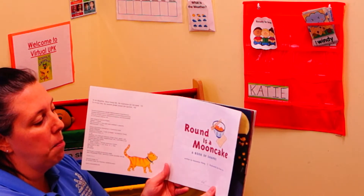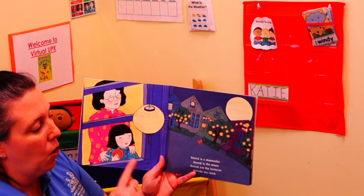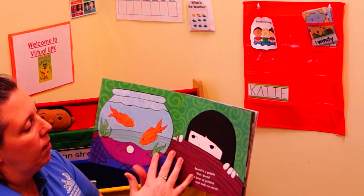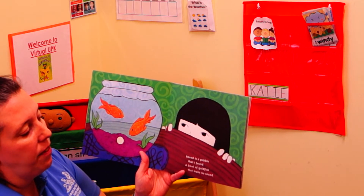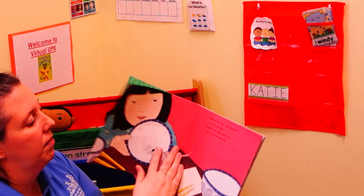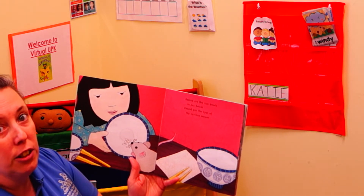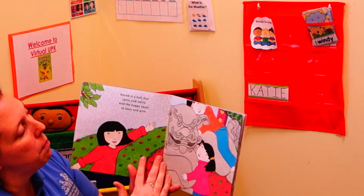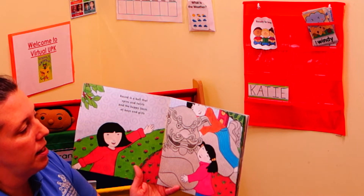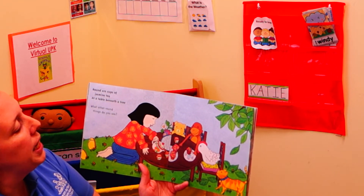Round is a Mooncake — a book of shapes. Round is a mooncake. Round is the moon. Round are the lanterns outside my room. Round is a pebble that I found, a bowl of goldfish that make no sound. Round are the rice bowls in our house. Round are the eyes of my curious mouse. Round is a ball that spins and twirls, and the happy faces of boys and girls. Round are cups of jasmine tea at a table beneath a tree.